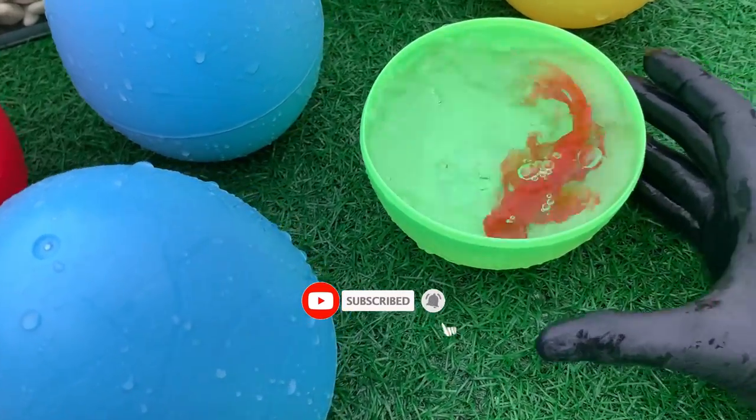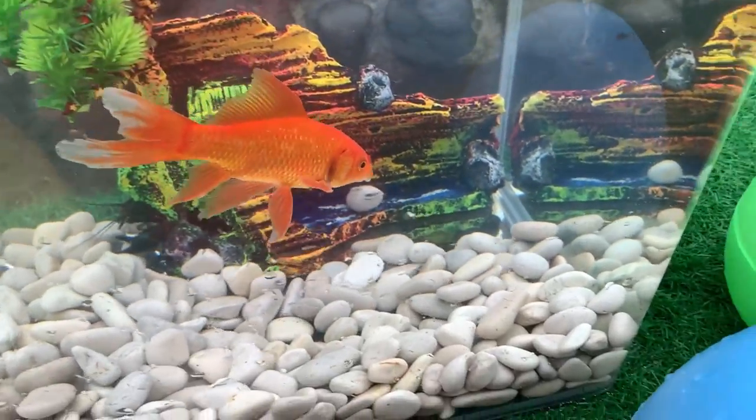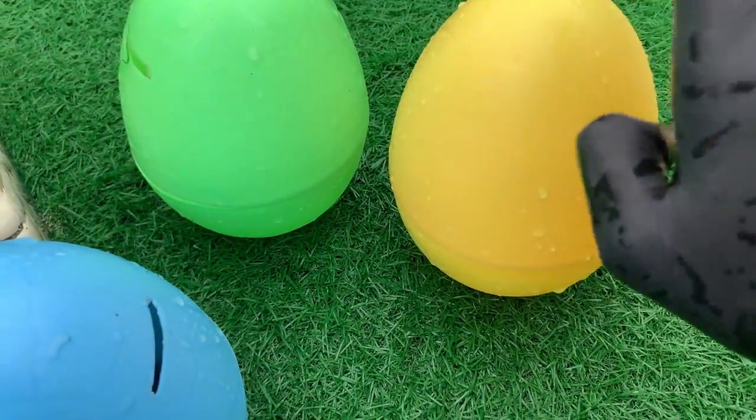Look at this, it is a butterfly koi. The butterfly koi has very similar feeding requirements and habits to other koi and so can be kept alongside them happily.